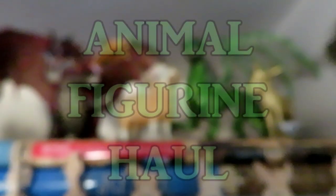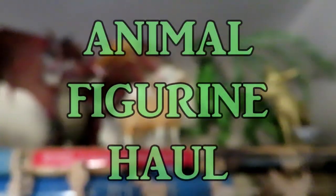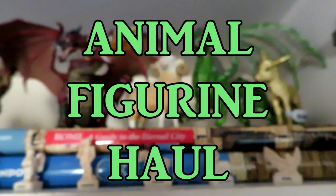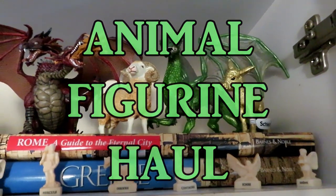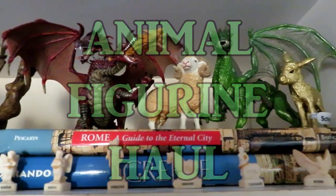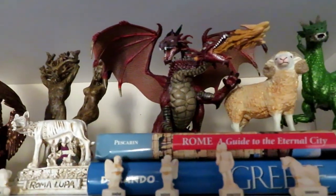Hi everyone! Today I wanted to do an animal haul because I got some animal figurines from Schleich, Safari Ltd, and Collecta, and I just really love showing the figurines I have, so let's get into it.